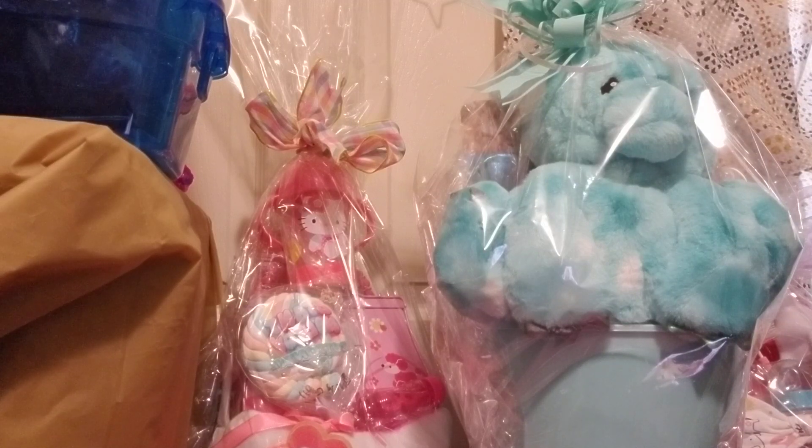As-salamu alaykum, greetings to all. Welcome back to my channel. I am here with another video, and this video is about a baby's first Easter or a baby shower gift, birthday gift, or just an all-occasion baby gift.